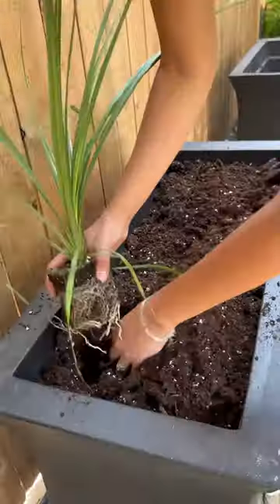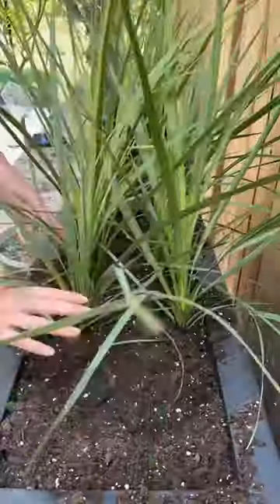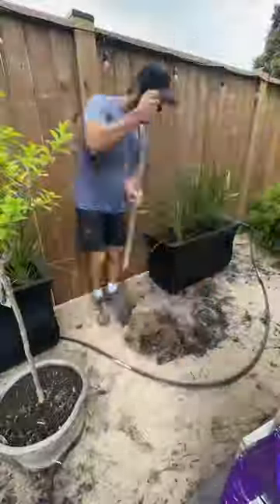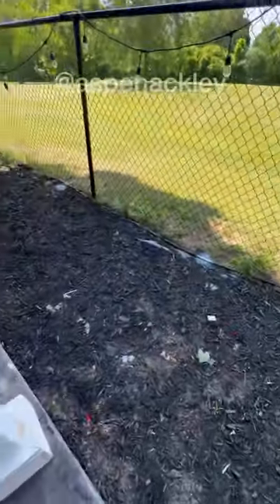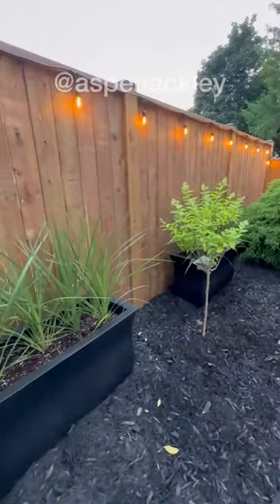It's been two years of backyard projects, and this place has come a long way. If you want to see the full tour, it's up on our YouTube channel, but fencing the yard is something we have always wanted to do. Here's your before and after. That is 28 feet of fencing down, and only like 400 feet to go.